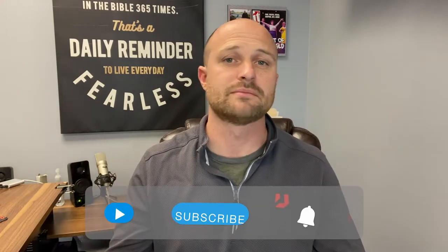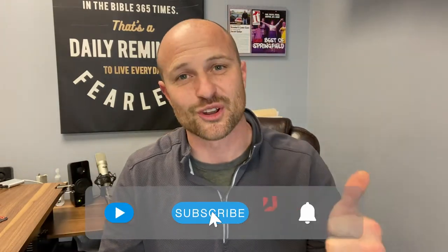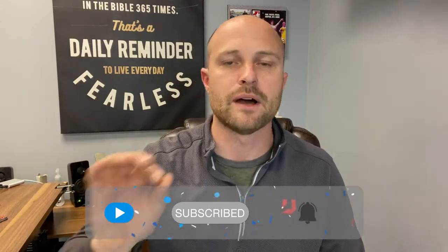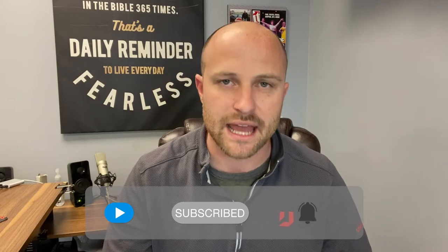If that sounds like an awesome topic that you want to know more about, make sure you hit the like button, hit subscribe, and leave it in the comments below. I want to personally thank each and every one of you.